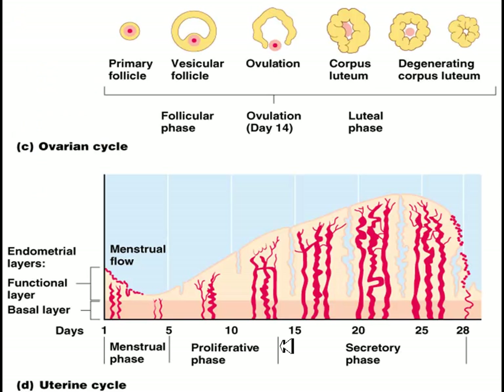Looking at the ovarian and menstrual cycles — we'll walk through these slowly. In the ovary, you have a primary follicle developing. Ovulation occurs somewhere around day 14, following the follicular phase — the development of the follicle. After that, the corpus luteum runs during the luteal phase. If the corpus luteum degenerates, you have menstruation, meaning you are not pregnant and the sperm did not join the egg.